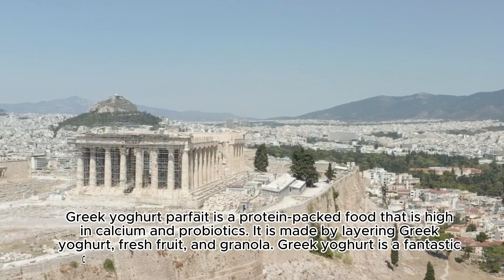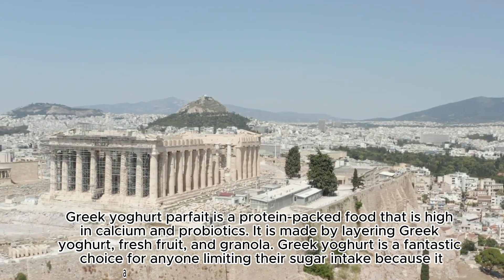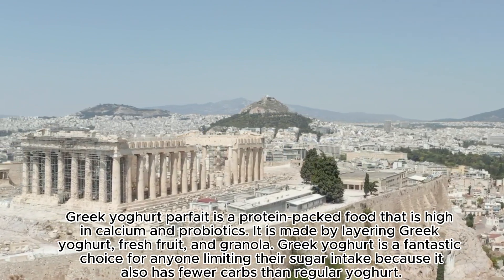Greek yogurt is a fantastic choice for anyone limiting their sugar intake because it also has fewer carbs than regular yogurt.